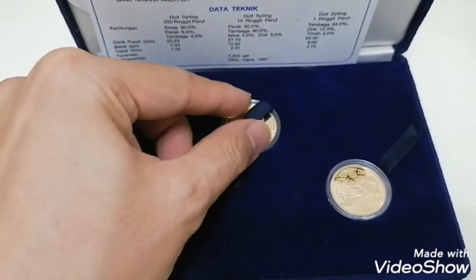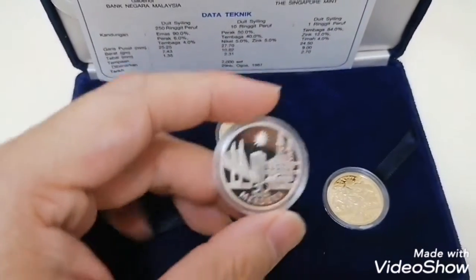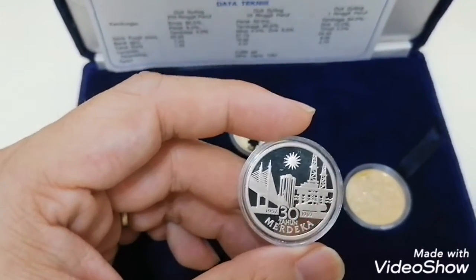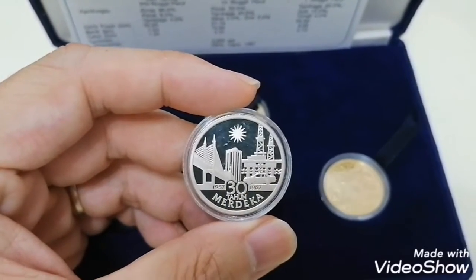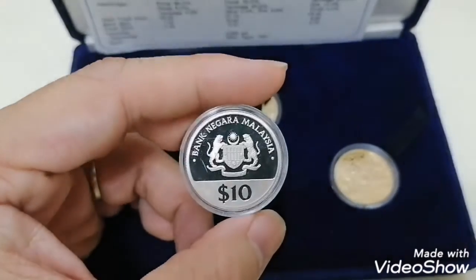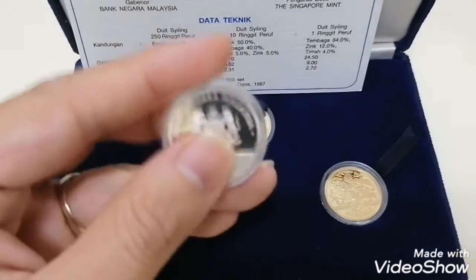So let's have a look at the silver. Silver is 925 silver. I'll talk about the diameter, weight, thickness, and everything about this coin later. This is the silver coin — it's 925 silver — and at the back the design is the same. It's not scratches on the coin itself; it's the casing that's a bit scratched.